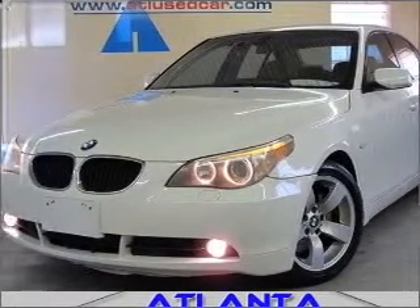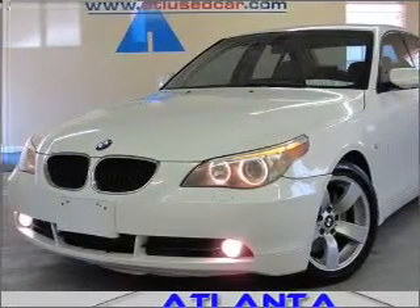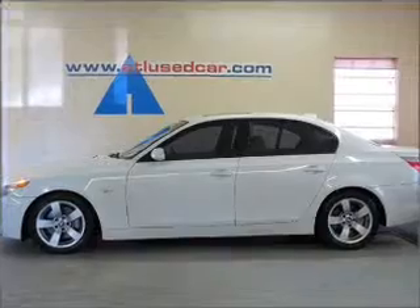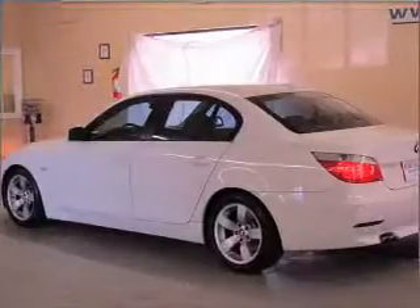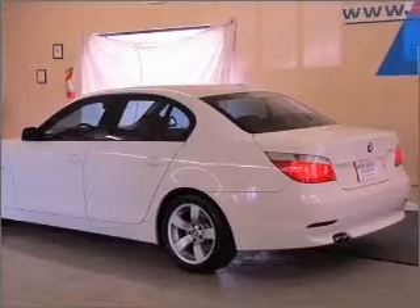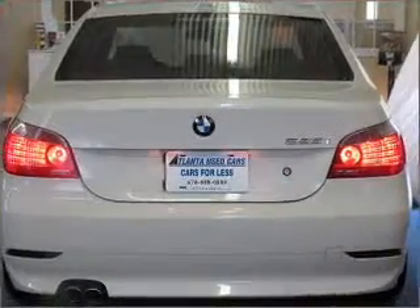Interested in the comfort and ease of a luxury car? Check out this 2004 BMW 5 Series with a beige interior. Inside, you'll find keyless entry, AM/FM stereo, CD player, and more.